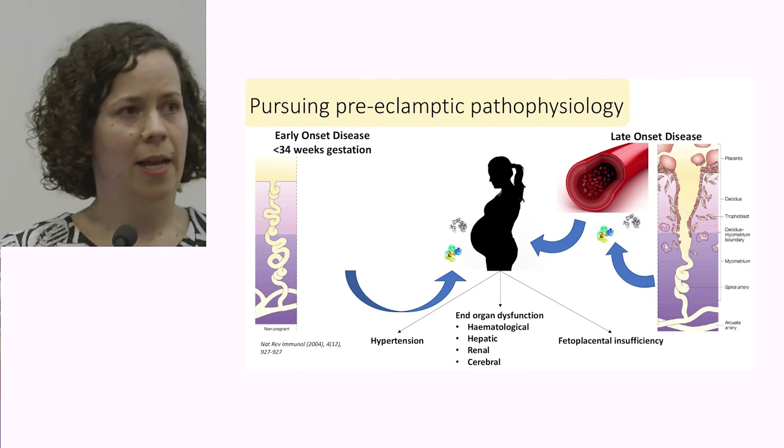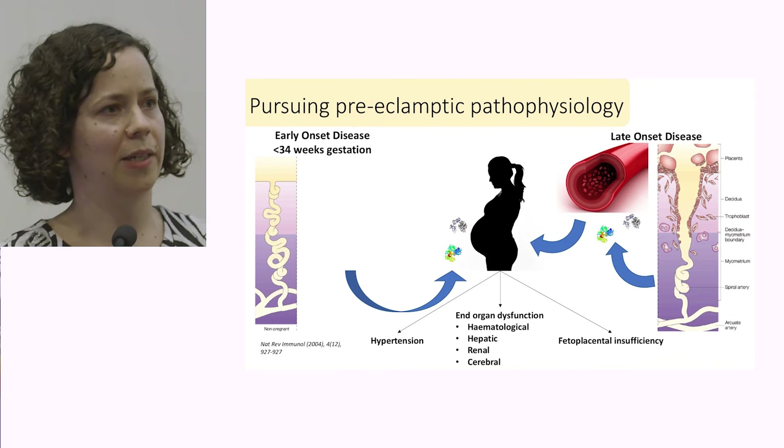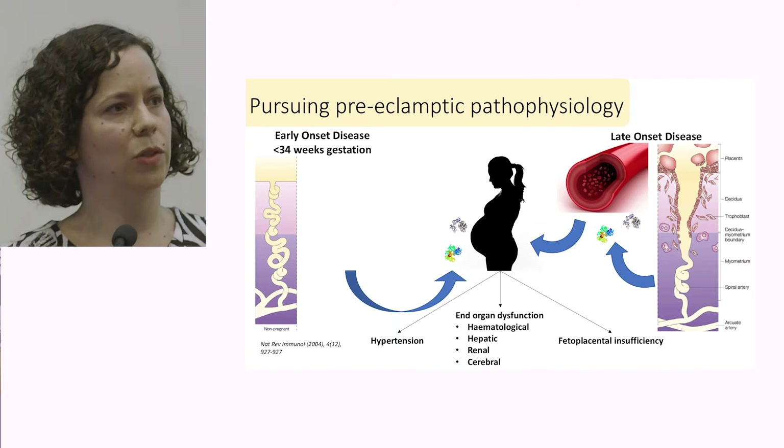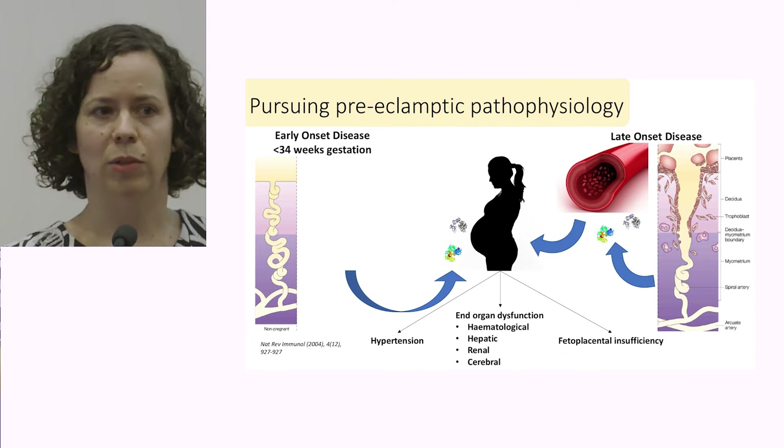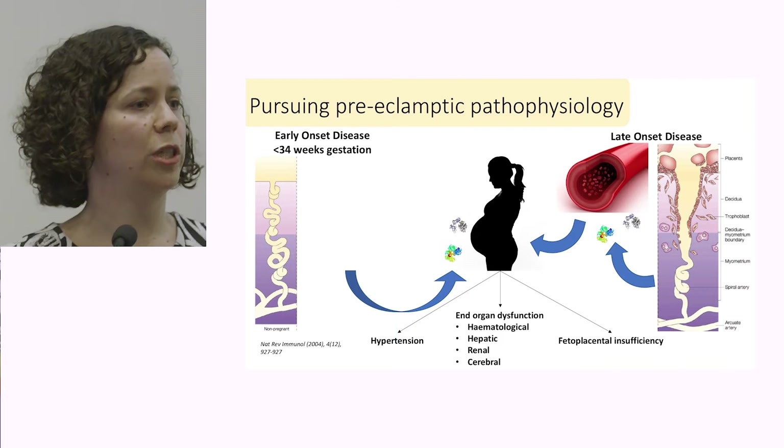In comparison, in preeclampsia we see shallow invasion of the placenta occurring — it's no longer making it down into that inner third of the myometrium. These vessels retain some of their vasoactive capabilities. They're much more high resistance and we see a reduction in the amount of blood flow getting through to the placental bed. As a result, we see increased hypoxia throughout the placental bed, areas of ischemia, reperfusion injuries and infarction, with direct consequences for the developing fetus.